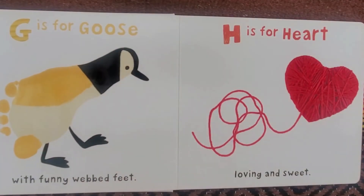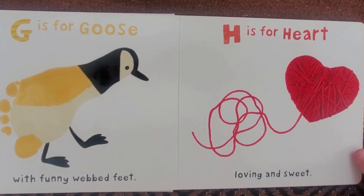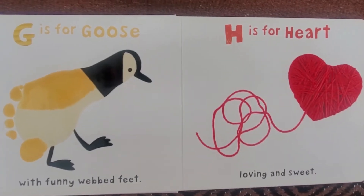G is for Goose with funny webbed feet. H is for Heart, loving and sweet.